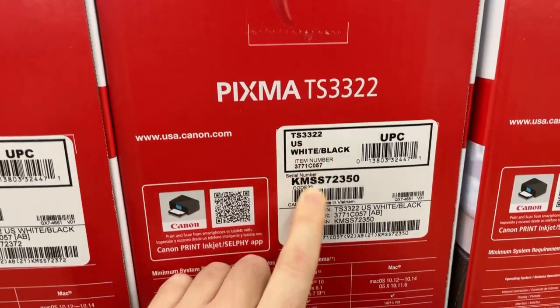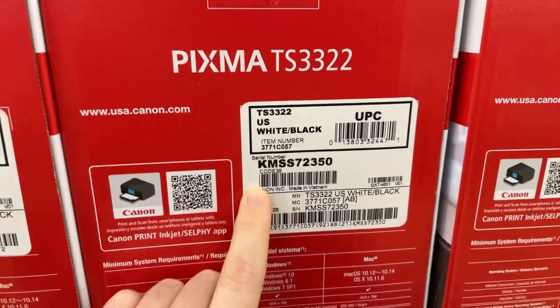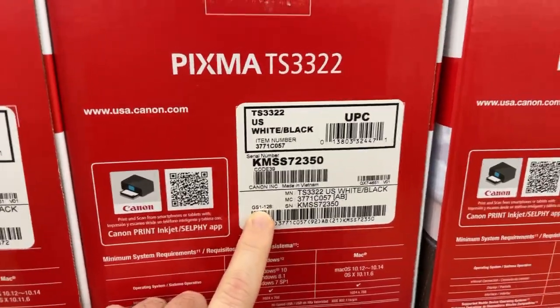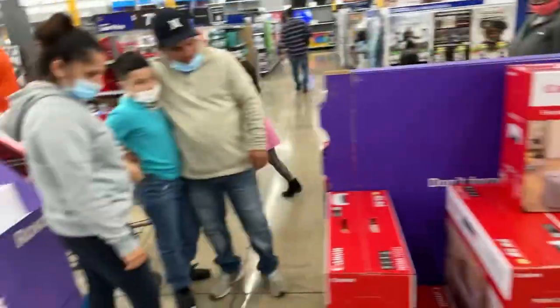It comes in white and black. The item number is 371-C057 and the serial number is KMSS72350. This is just the best deal — I didn't even think printers could go this low in price. People are walking around looking at it.